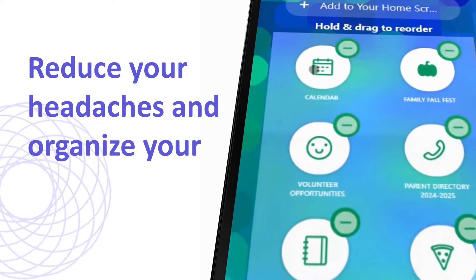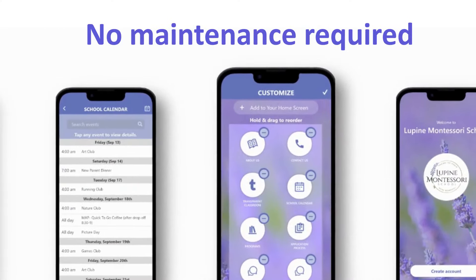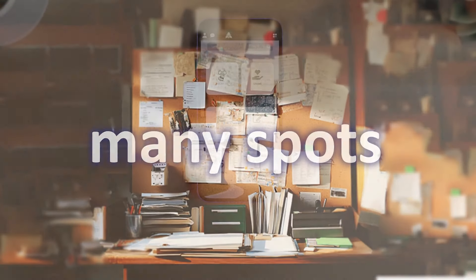The possibilities are endless with the OneSpot mobile app. Organize and engage your community with school information that they care about most. Go from many spots to one spot.